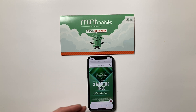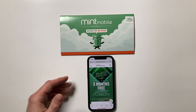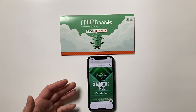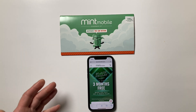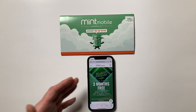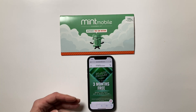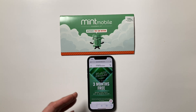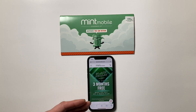Mint Mobile may or may not be right for you. Mint Mobile uses the T-Mobile network — T-Mobile towers — so if T-Mobile has coverage where you use your phone, it could be an option. In my opinion, Mint Mobile is best for people with modest to moderate data needs. If you truly need unlimited data, Mint Mobile is probably not right for you.